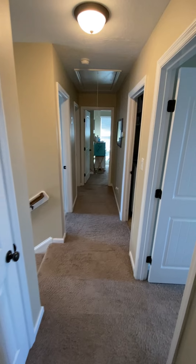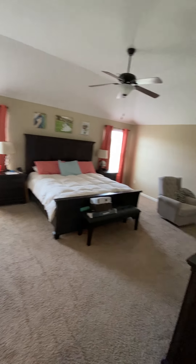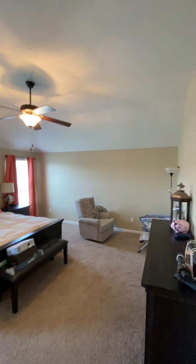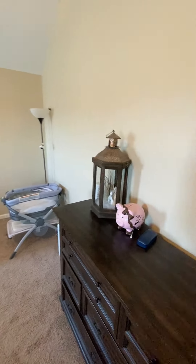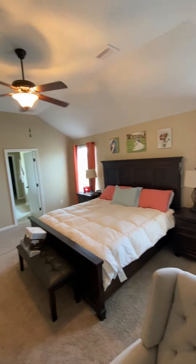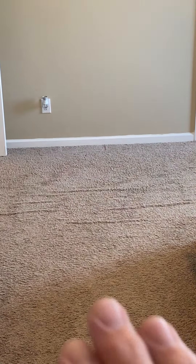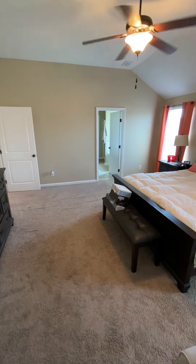Stepping out and hanging a right, you go into the master bedroom. Tall ceilings, big bedroom — a king-size bed fits with plenty of space. They've got a baby area set up here. It looks out over the backyard. There are some wrinkles in the carpet that need to be stretched — it's a high-traffic area.